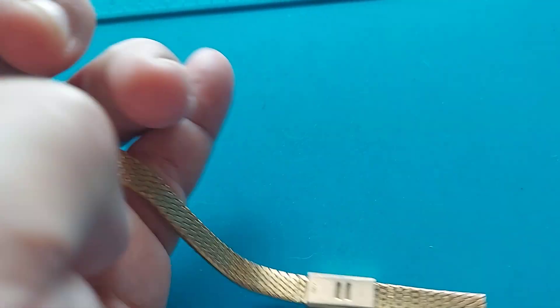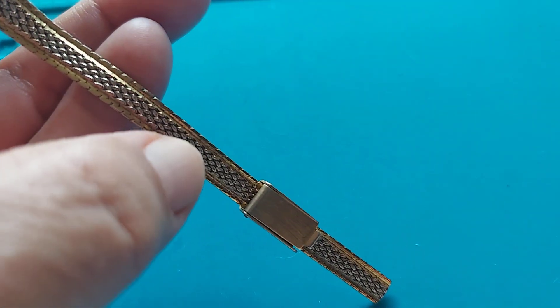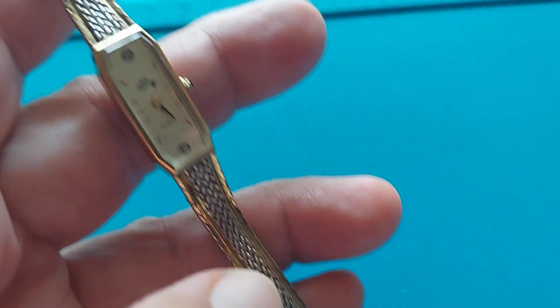This particular watch also has an adjuster that you can use to adjust the bracelet. It basically slides up and down depending on your wrist size.